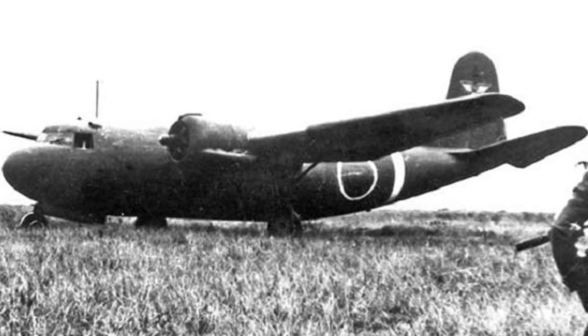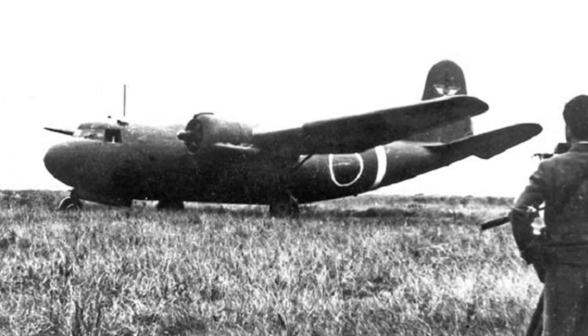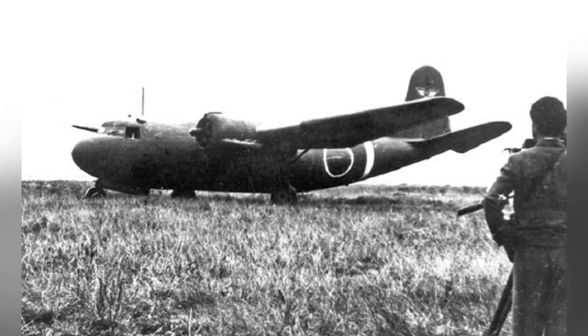A photo shows a DC-5 transport that was originally used by Dutch Airlines KLM but was taken by the Japanese for testing in Japan around 1943 at Tachikawa Airfield.